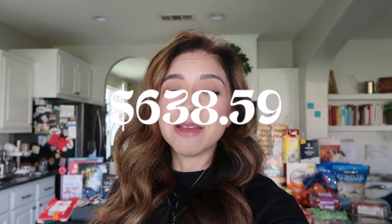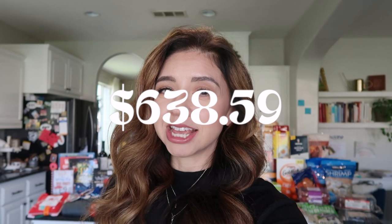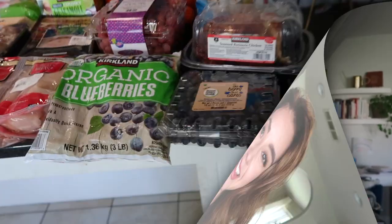Greetings friends, welcome back to my channel! If you are new here, welcome — my name is Alicia. Today I'm bringing you my November Costco haul. I picked up a few things for Christmas, like early Christmas gifts, and I'll probably be making another Costco run in a few weeks when it gets closer to Thanksgiving. If you're not subscribed, please subscribe so you can catch that haul too.